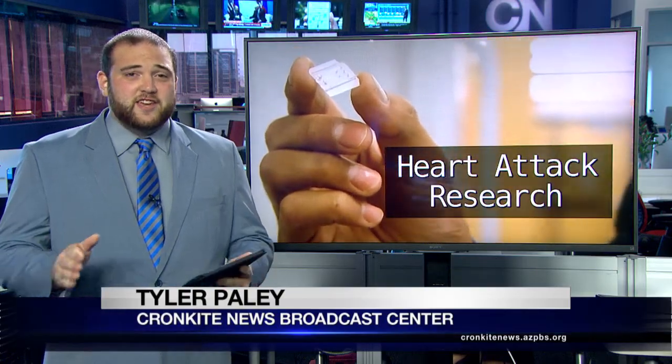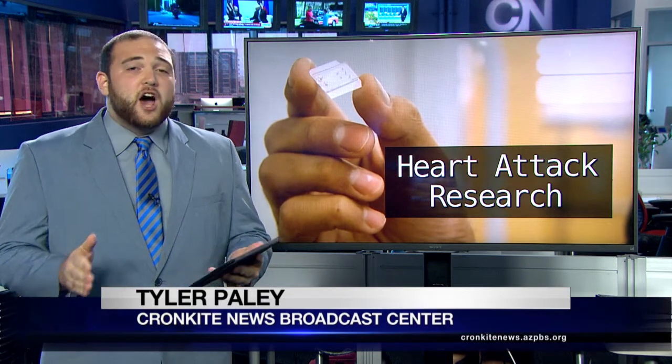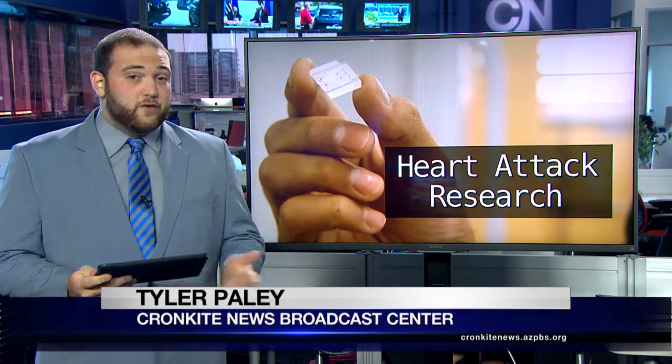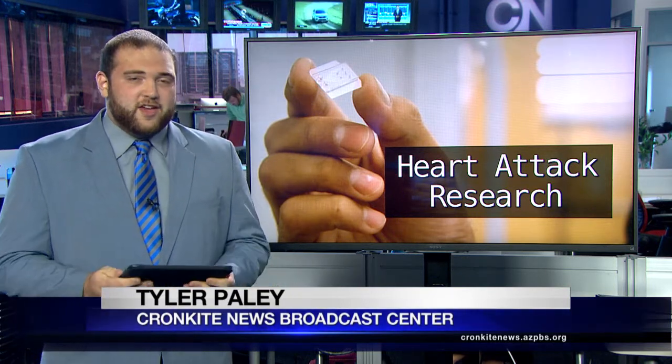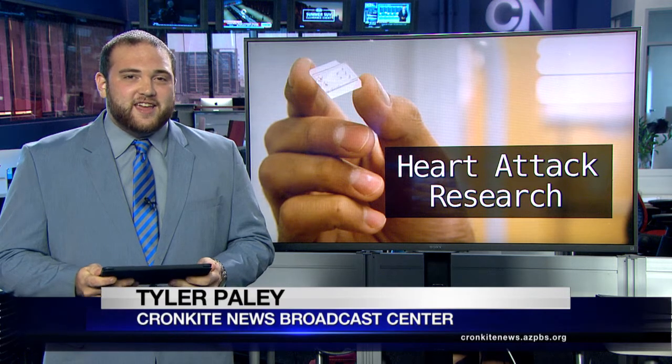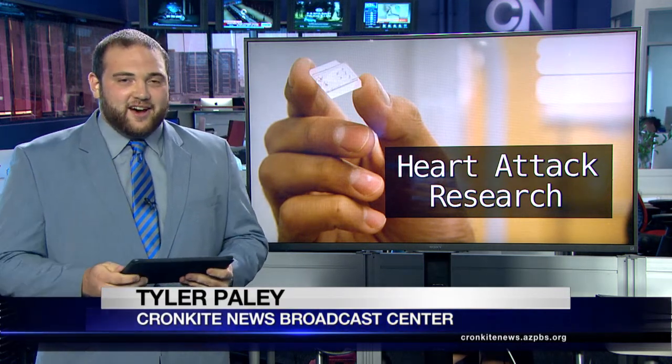The biomedical engineering field has seen a huge boost in the concept of organ-on-a-chip technology over the years. These chips make it possible for scientists to study real human tissue that acts like organs. But ASU professor Mehdi Nika is taking it one step further — he's creating a heart attack on a chip.